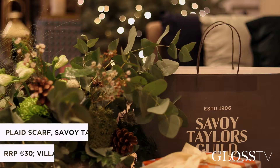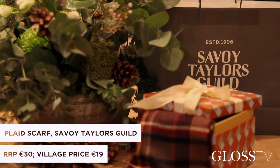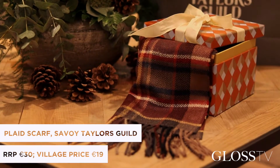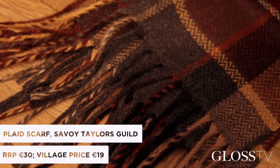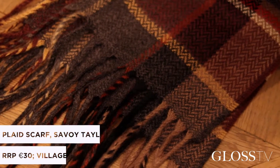Our next gift is a lovely wool scarf from Savoy Taylor's Guild. It has mustard and aubergine tones with a little plaid detail. I think it's perfect for your dad or father-in-law — casual but quite smart, so it could work well in the evening over a wool coat.